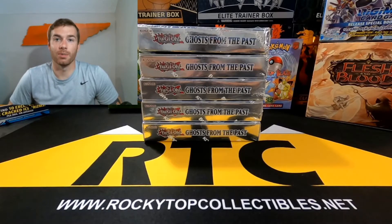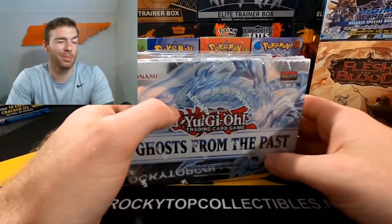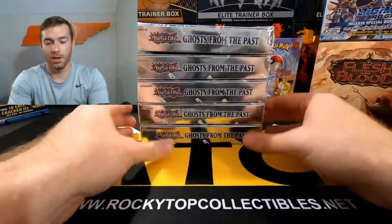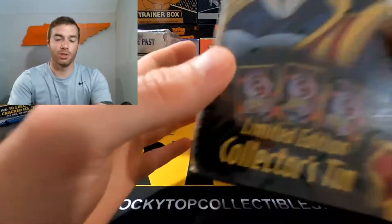What's going on guys, and welcome back to Rocky Top Collectibles. Today we have a bunch of Ghosts from the Past. Super excited about these. I've opened up probably four display cases so far and still have not pulled a ghost. So we have a bunch of these to open. But before that, I want to go over a few things that I've recently purchased.